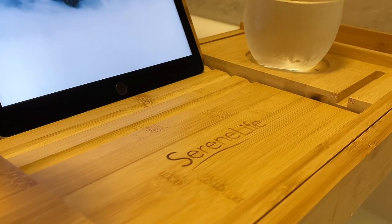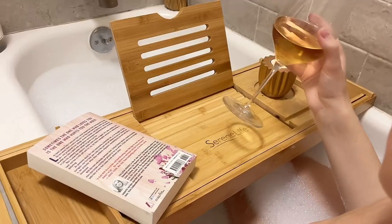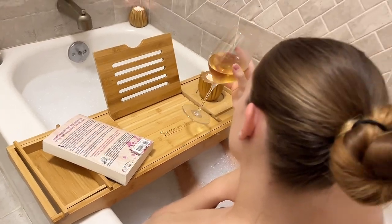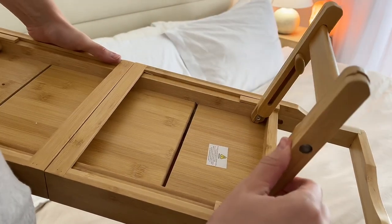This tray is amazing quality — it's fully rust-proof and is built to last with a dark brown lacquer coating for long-lasting protection. It also converts from a bathtub tray to a food tray for breakfast in bed.